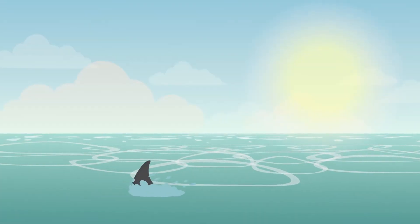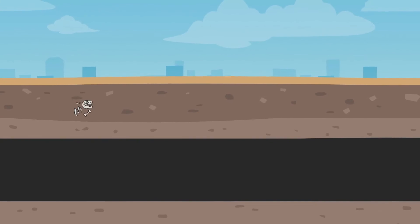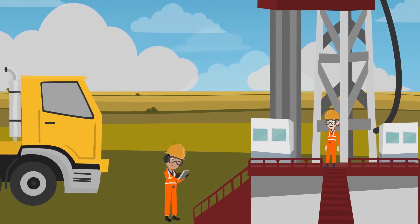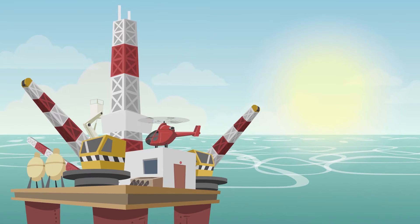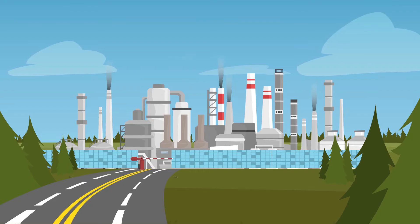Petroleum is found in vast underground reservoirs where there were once seas. The oil reservoirs can be found under land or the seabed. The crude oil is extracted with giant drilling machines named oil rigs. If the extraction on land is called onshore, in the ocean it is called offshore. Once the oil is extracted from the wells, it is usually transported to oil refineries.